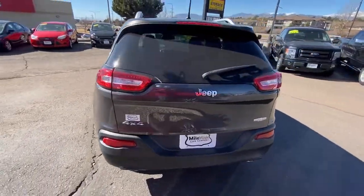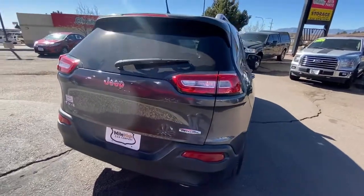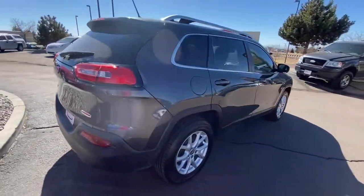Bluetooth. Feel relaxed and confident when you set out for adventure in the Cherokee. Get behind the wheel today.